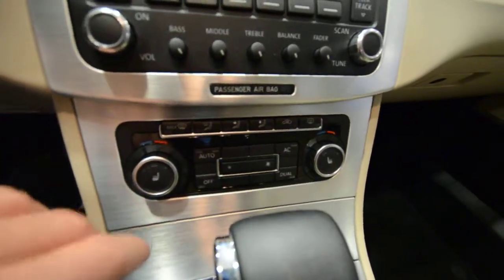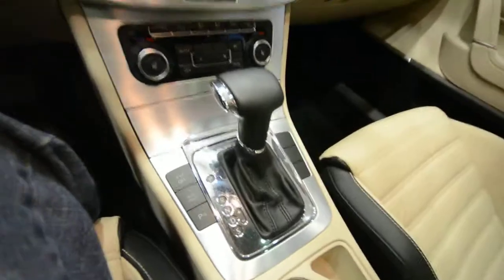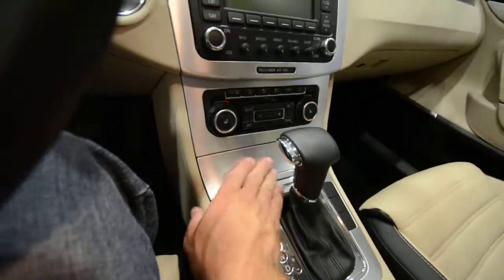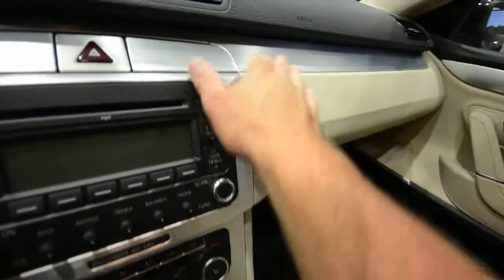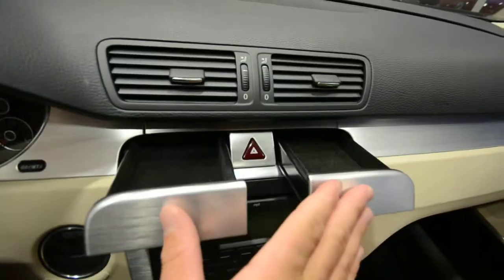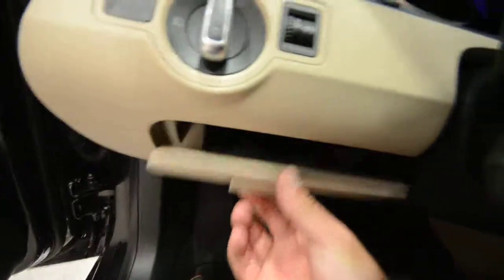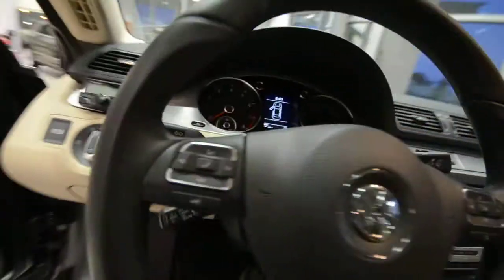Dual zone automatic climate control, very easy to use. Again, six-speed automatic — you can shift it manually if you so desire. All the brightwork is actually real aluminum, very cool. You've got drawers, compartments, personal glove boxes for the driver — a lot of storage spots.